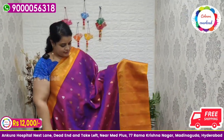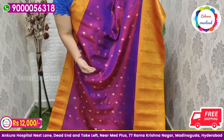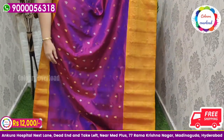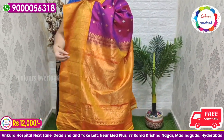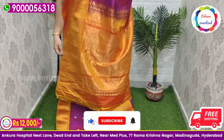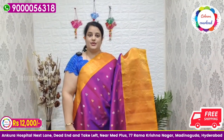Next, a beautiful pure handloom double weave Gadwal saree in a purple shade, with all over silver and gold zari boota, and a mustard yellow combination border, mustard yellow pallu, and mustard yellow plain blouse with a border inside folding. Saree price ₹12,000 free shipping, final price.